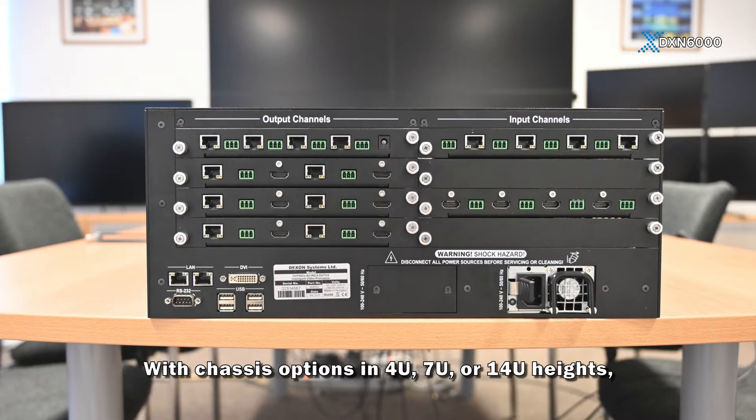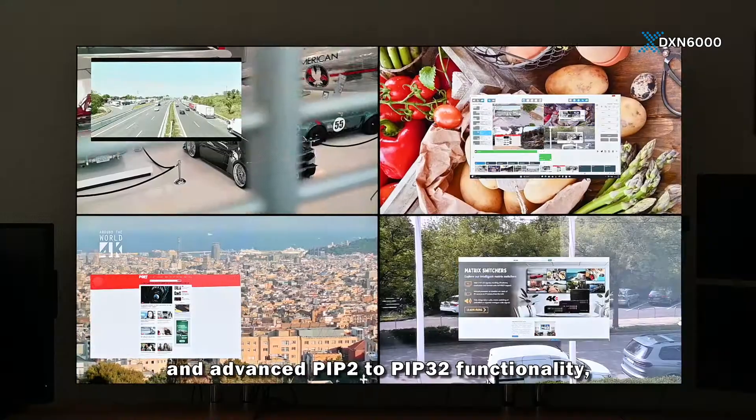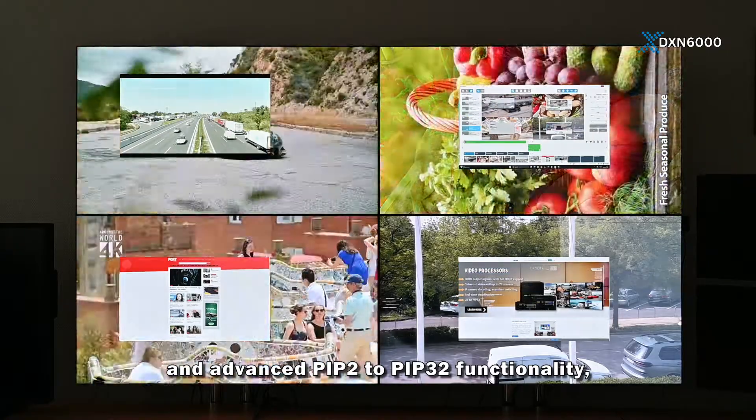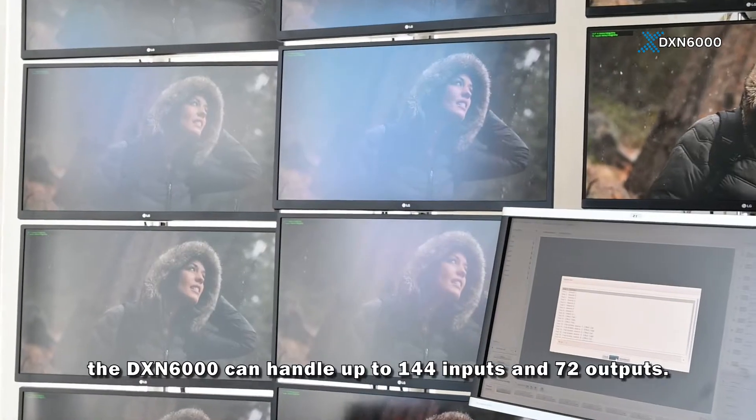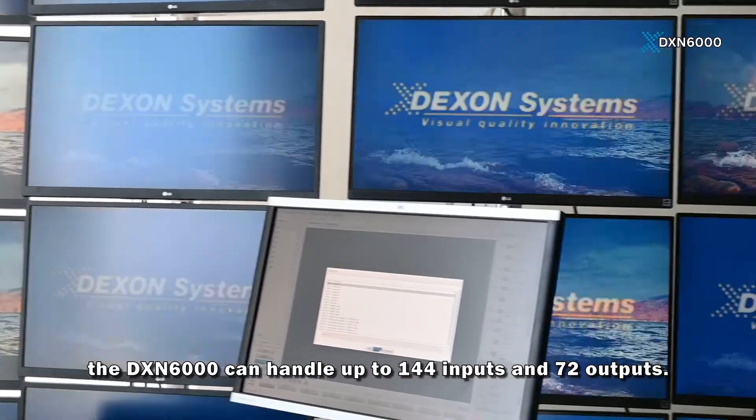With chassis options in 4U, 7U, or 14U heights and advanced PIP-2 to PIP-32 functionality, the DXN 6000 can handle up to 144 inputs and 72 outputs.